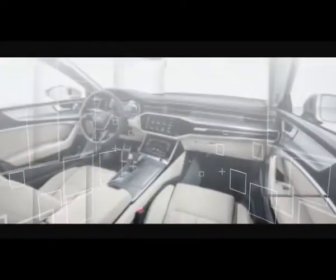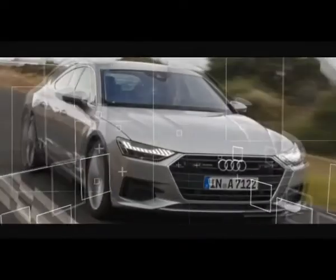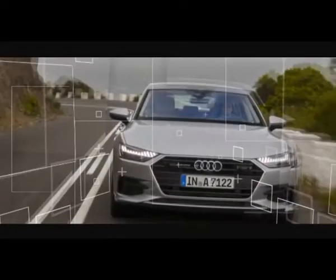First of all, the new A7 shares enough advanced highlights with the tech-loaded A8 to make it among the most complex vehicles on the planet. However, Audi isn't sharing those extravagant accessories with the U.S. market.